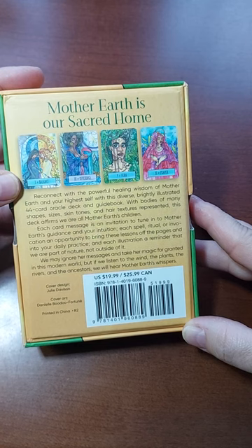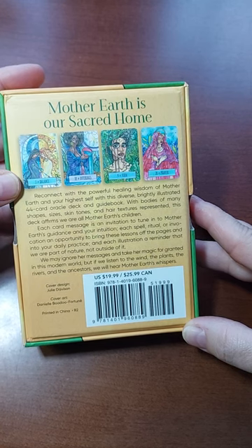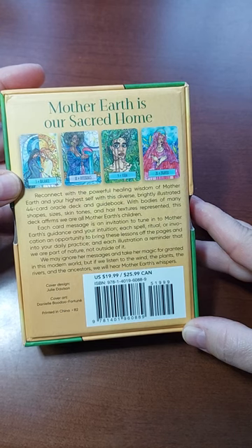Each spell, ritual, or invocation is an opportunity to bring these lessons off the pages and into your daily practice. And each illustration is a reminder that we are part of nature, not outside of it. We may ignore her messages and take her magic for granted in this modern world, but if we listen to the wind, the plants, the rivers, and the ancestors, we will hear Mother Earth's whispers.